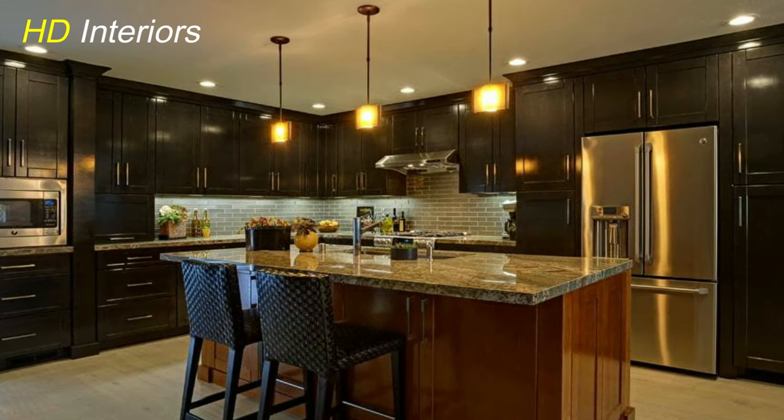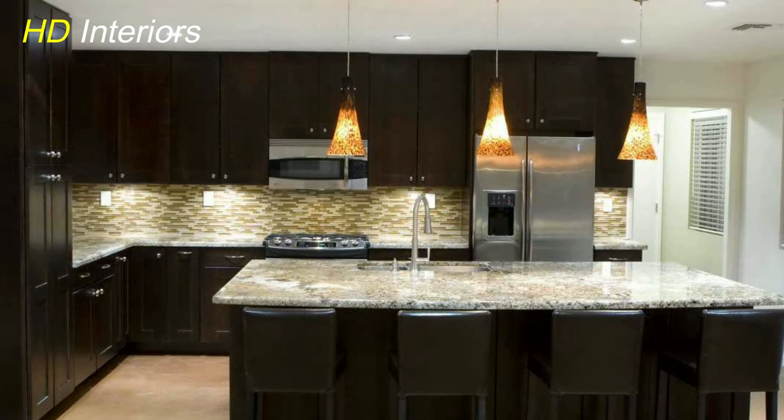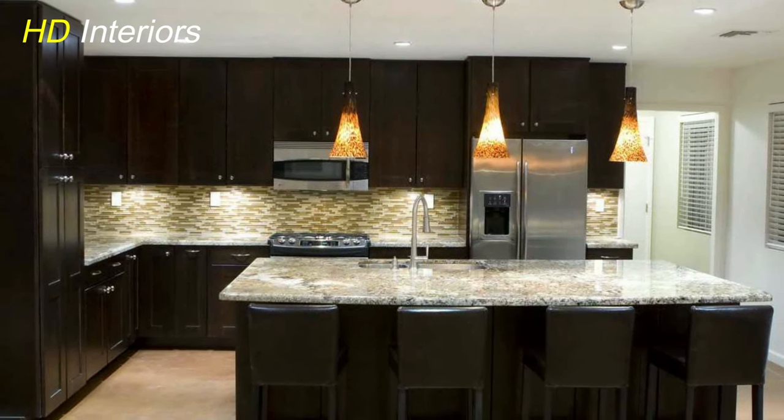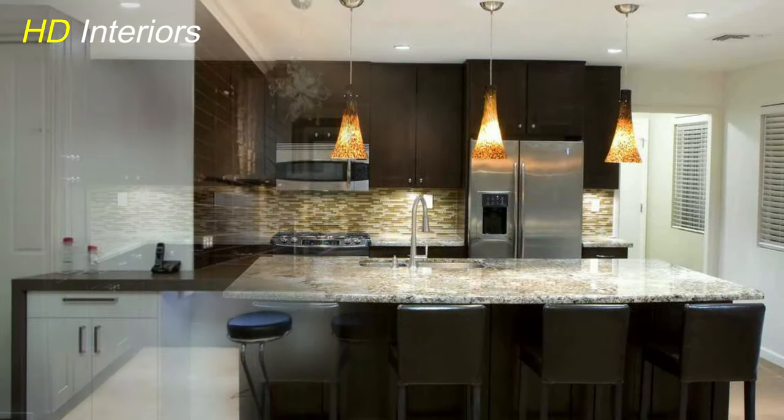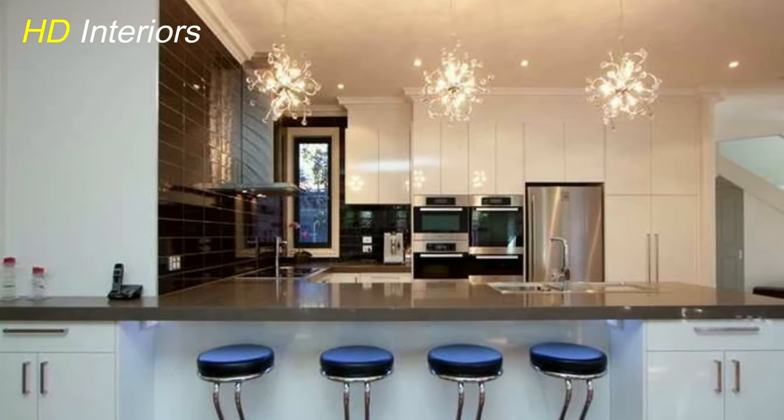Track Lighting Innovation. Flexibility meets style with track lighting. Install adjustable fixtures along the ceiling to accentuate different areas, providing both task lighting for cooking and ambient glow for gatherings.